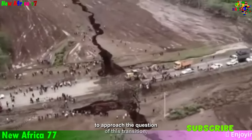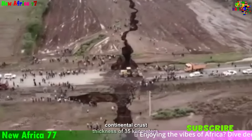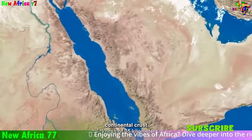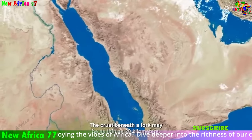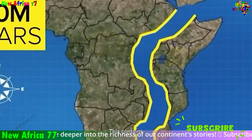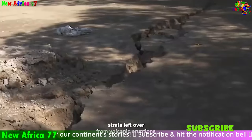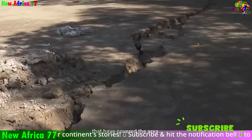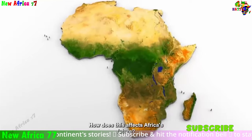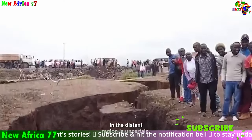Increased seismic activity from the fault lines associated with the rift system poses earthquake risks that could damage infrastructure and homes, and could lead to loss of life. The specific impacts of Africa's rifting will vary depending on location and geological features of the region. It is important to monitor the progress of the rifting process and develop mitigation strategies to address the potential risks.